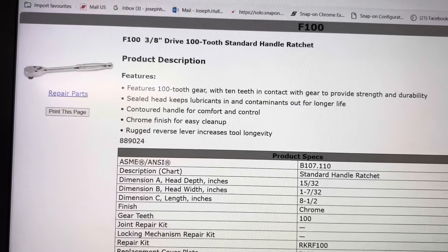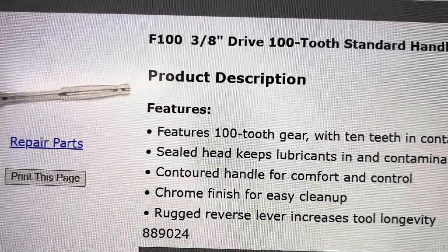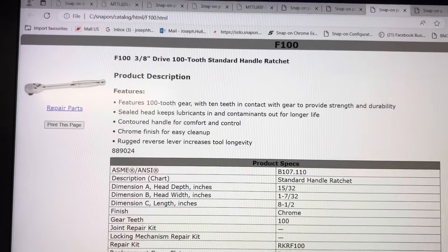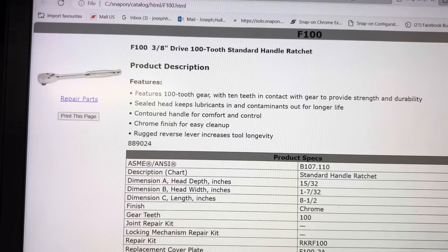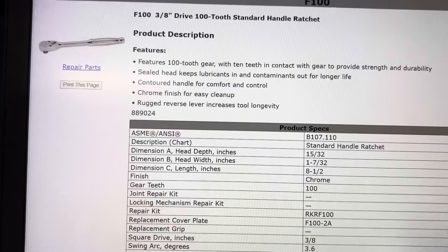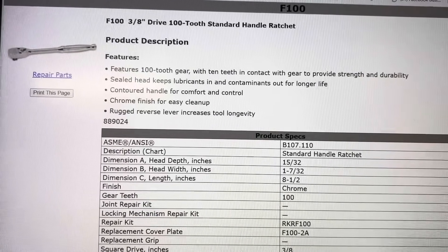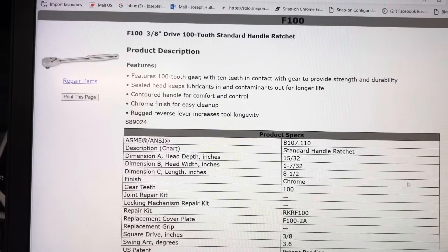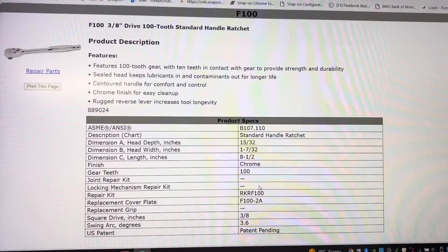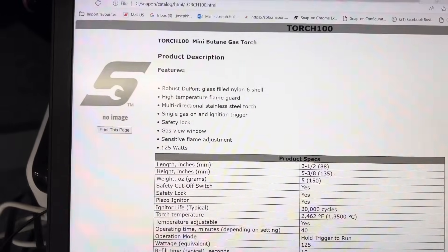On to the future — the top three things I think will be game changers for Snap-on in the new year. First up: the F100 and the whole 100-series ratchets. These feature 100-tooth gearing with 10 teeth engaged at all times, compared to our 80-tooth gearing with seven or eight teeth engaged. More surface area means more torque, in a thinner body so you can get into tighter spots. They're lifetime warranty, available in flex heads and long-reach counterparts too.